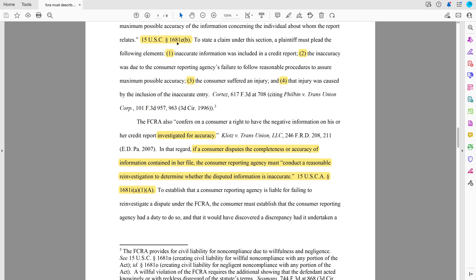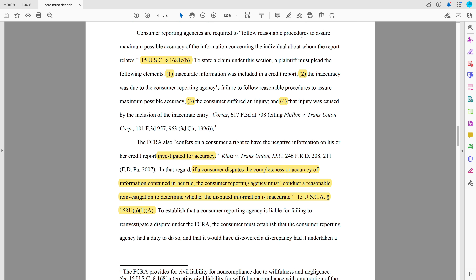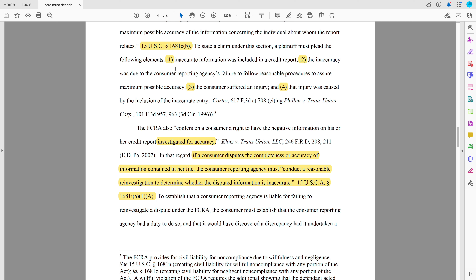This is Section 1681e(b) — reasonable procedures to assure maximum possible accuracy. Now, this is only against the credit bureaus. You can only bring this claim if you can show that somebody else has looked at your credit report — has bought it, has received it. So this could be a soft pull, although some courts and defendants would disagree with that, or a hard pull. You've got to have that. It's not enough to merely look at your own file disclosure and say, I see an error, so I'm going to sue you under e(b). We need to show that somebody else has seen the report.